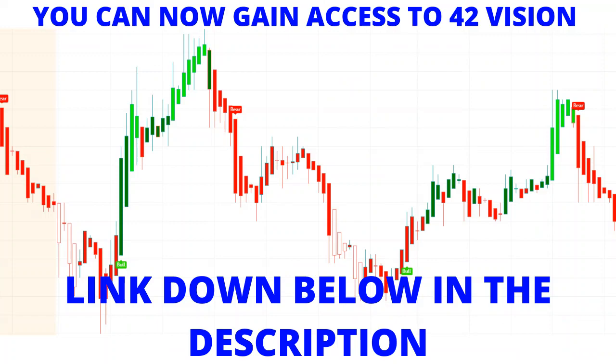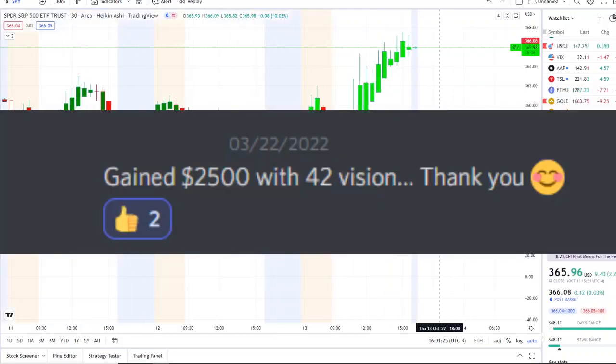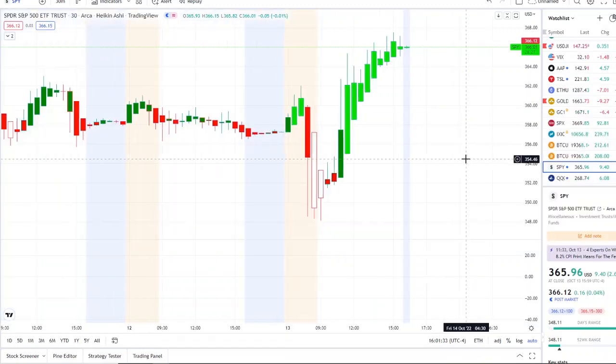You can now gain access to this as well — the link is down below in the description to the 42 Vision indicator, getting connected to our bots and becoming part of a growing community of investors using these resources to maximize within the volatility in either direction, whether stocks are going up or going down, by receiving this clarity and edge over the charts.